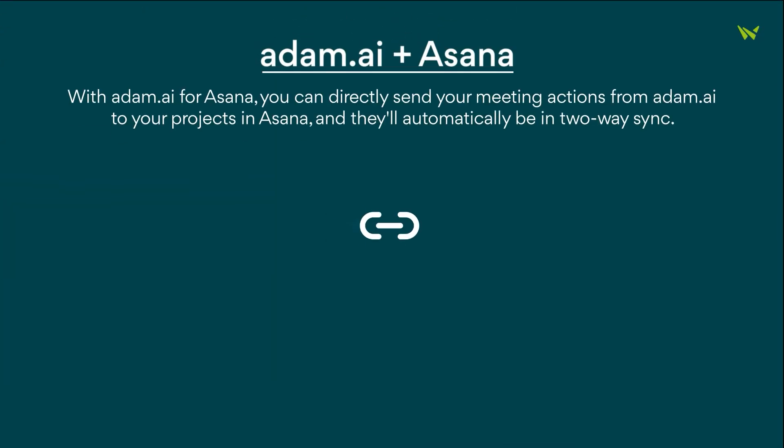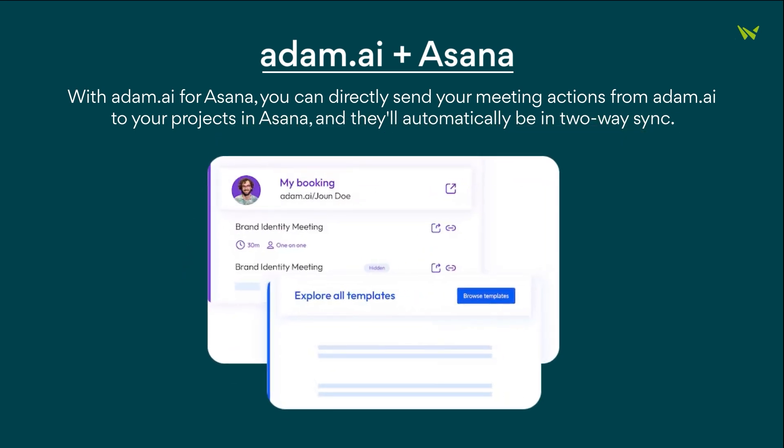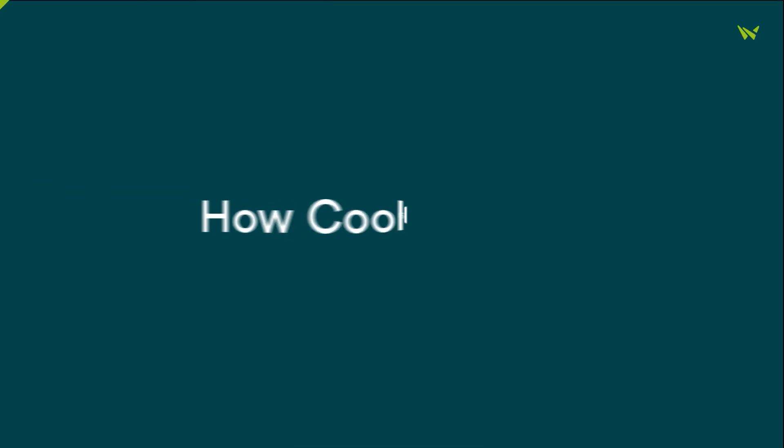Lastly, there's the integration with Atom.ai, an intelligent meeting content platform. With this integration, you can seamlessly send your meeting actions from Atom.ai to your Asana projects, ensuring they stay in sync automatically.